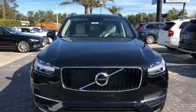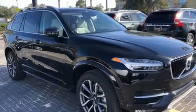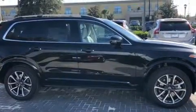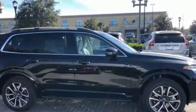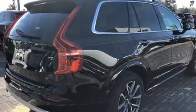Load your family into the 2019 Volvo XC90. Smooth gear shifts are achieved thanks to the efficient four-cylinder engine, and for added security, dynamic stability control supplements the drivetrain. A turbocharger further enhances performance while also preserving fuel economy.